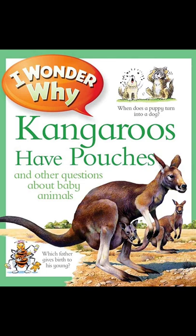Some parents teach their young how to use tools. Baby chimps soon learn how to dig for termites with a stick.